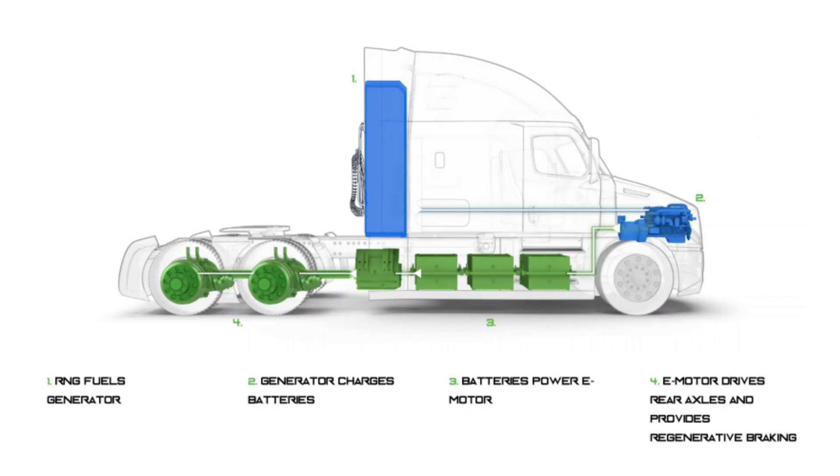Fundamentally, Hyliion's HyperTruck ERX is an electric powertrain. The wheels are driven by electric motors, which are powered by a battery pack. There is a renewable natural gas generator that produces electricity, but that electricity flows into the battery pack and does not directly power the motors, nor does the renewable natural gas engine power the wheels directly. All of the electricity that the generator produces flows through the battery pack, meaning the performance of the HyperTruck ERX is going to be very much in line with a full battery electric powertrain.